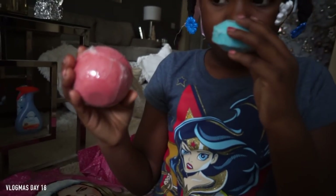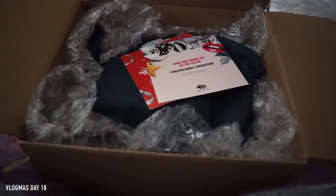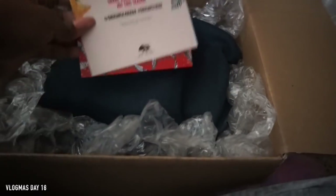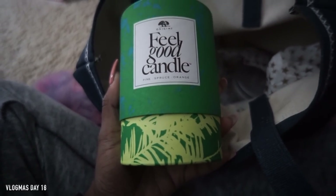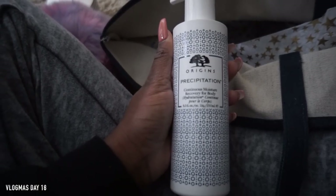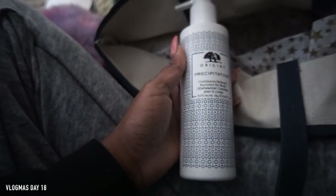This next package is from Origins, which I'm super excited about. You guys know Kendra and I love Origins — I'm mostly obsessed with their mask. They have a candle in here, and this is a grapefruit body wash. They sent a smoothing soufflé body cream and a continuous moisture recovery body lotion. I didn't even know they had that stuff — thank you Origins, so cool.